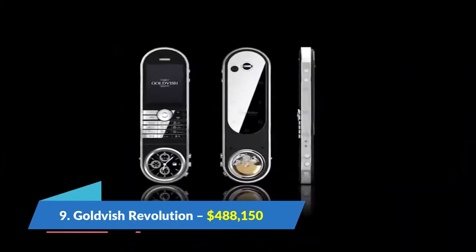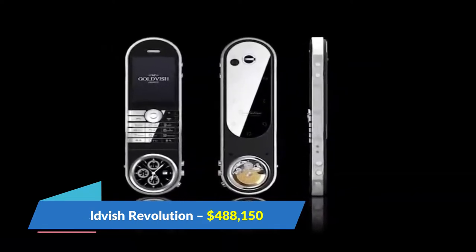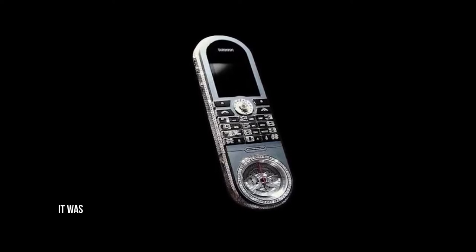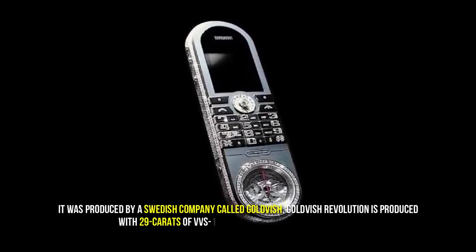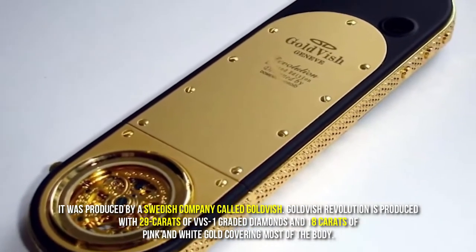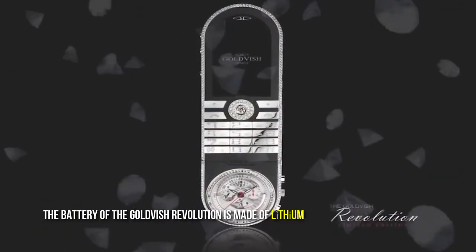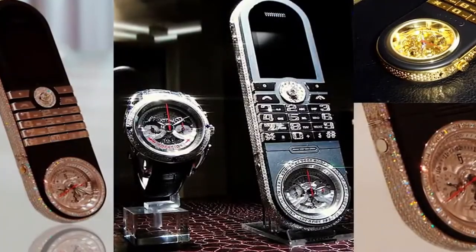Number 9: Goldfish Revolution, $488,150. Goldfish Revolution is the 9th most expensive phone in the world. It was produced by a Swedish company called Goldfish. It is made with 29 carats of VVS1 graded diamonds and 18 carats of pink and white gold covering most of the body. The battery is made of lithium, it has a 2.2-inch screen, and can store up to 1,000 contacts.